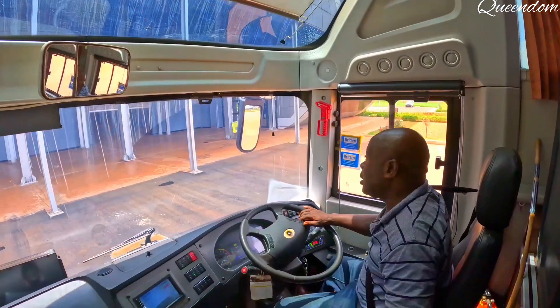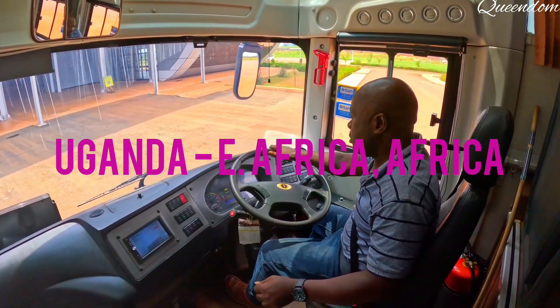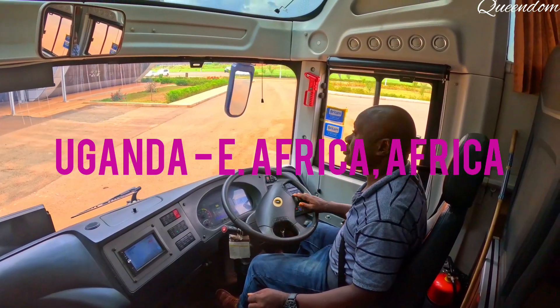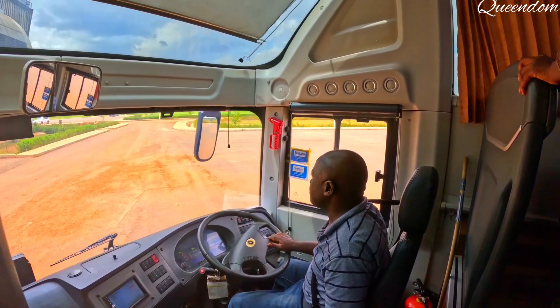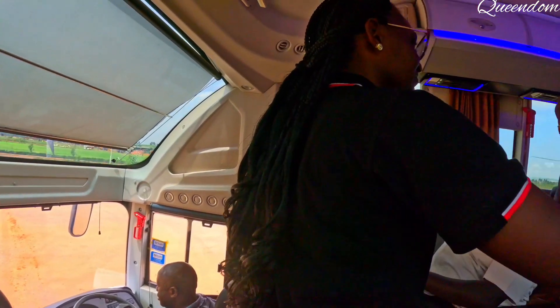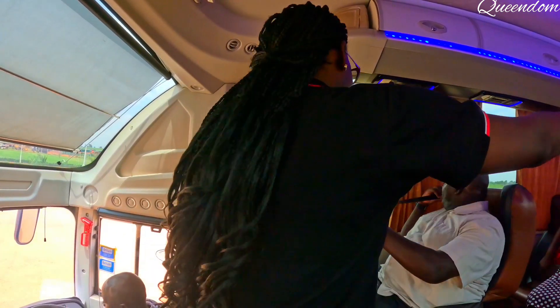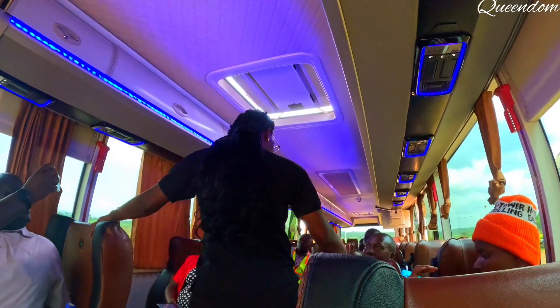I hope everyone has fastened their seatbelt. When the curtains are up, you can have a 360 panoramic view of what is happening around the bus.